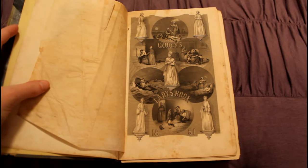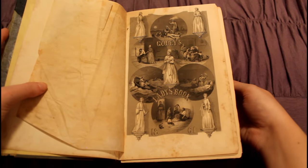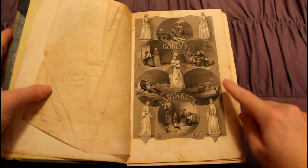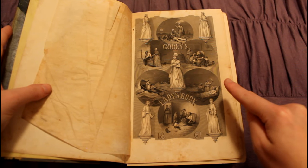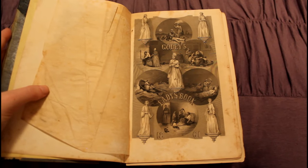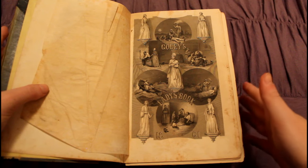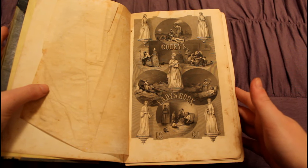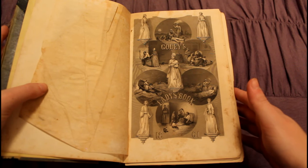Godey's Lady's Book was also famously non-political during the American Civil War. As you can see, this book was published in 1861 — arguably the most atrocious American war raging on all around it — and it doesn't reference the war once. One of its editors did denounce slavery in an article, and that was too political and she got fired. They apologized to her later, but she didn't get her job back.